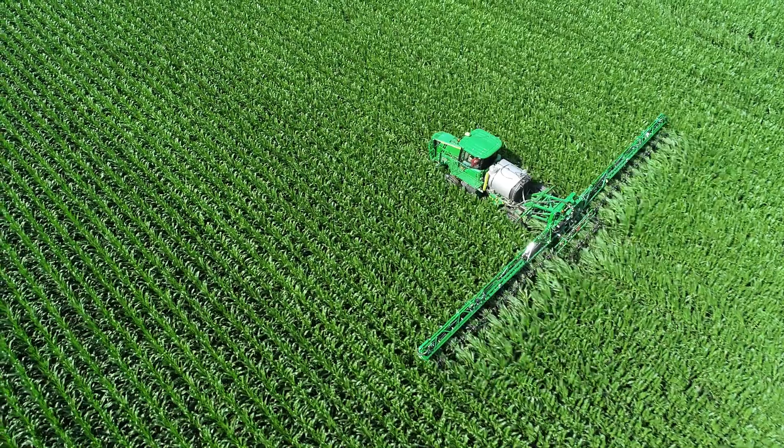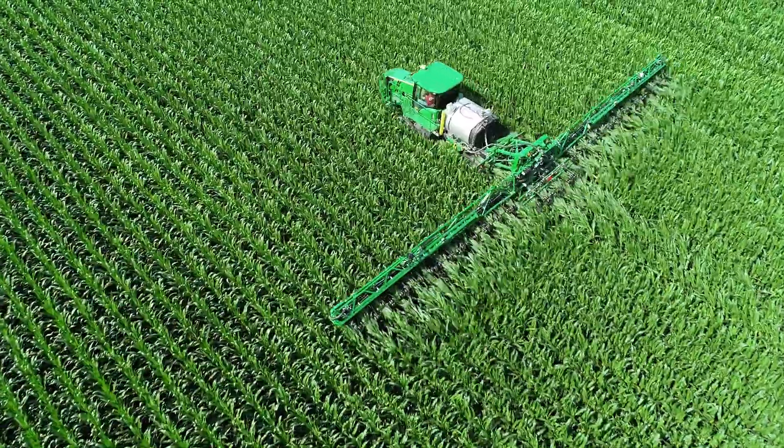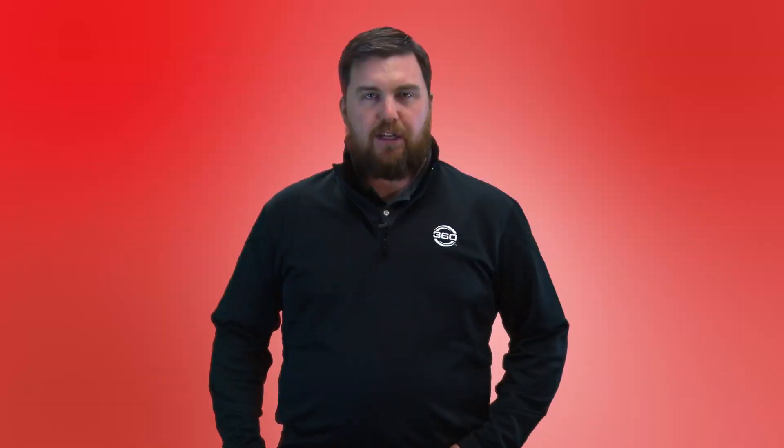We do a lot of yield checks at 360 and over a multiple year average, we usually land somewhere in the teens as far as the yield gain for running Y-drop, and that's not always supplemental nitrogen too. Some people view Y-drops late season just as a rescue tool when you've had adverse weather, or your soils are running out, or your tissue tests are saying you have a problem.